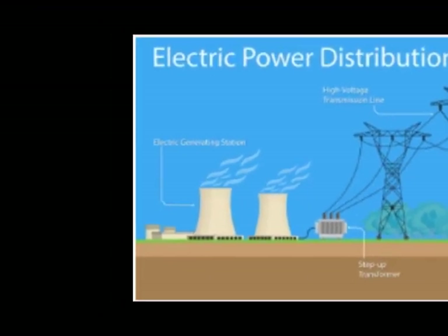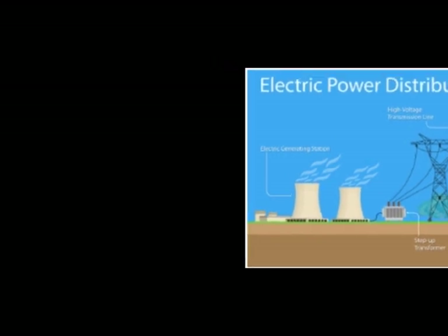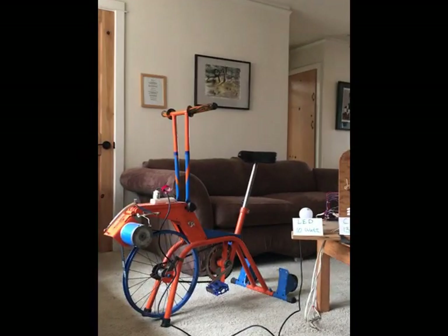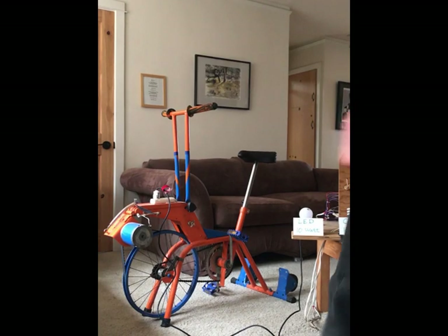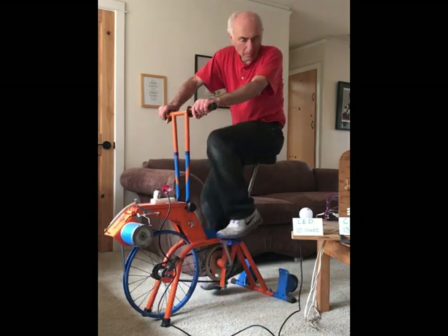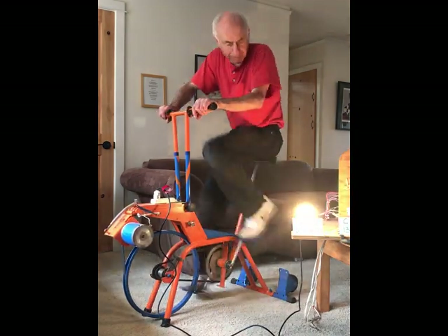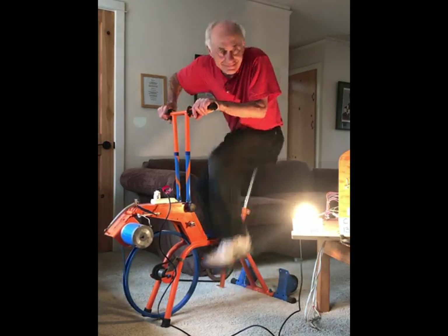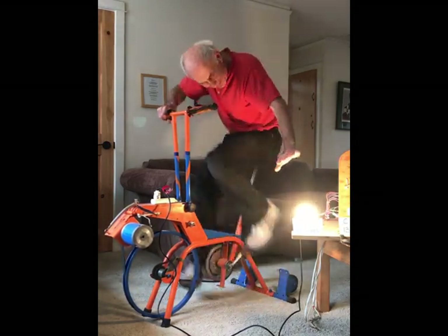But today, instead of getting power from a power plant where they're burning things, our handy dandy stationary bike is going to serve as our power plant. Our genius star of the show figured out how to connect this bike to a generator, and he is going to use his pedal power to generate electricity and light up some light bulbs.